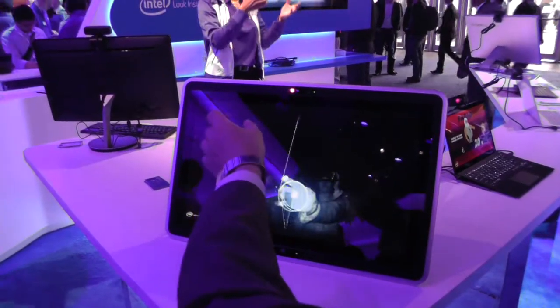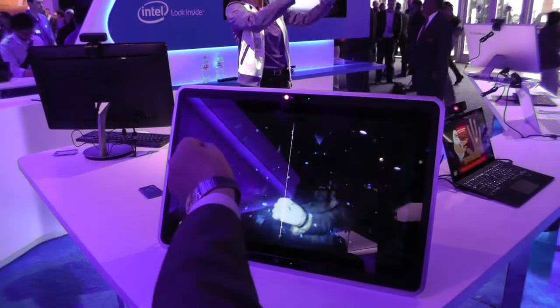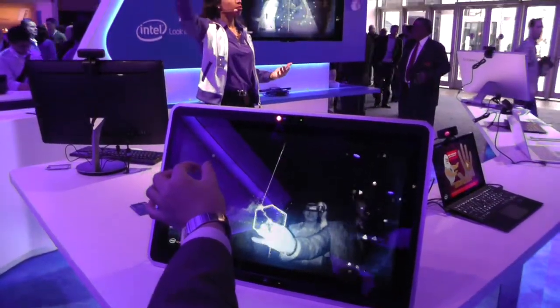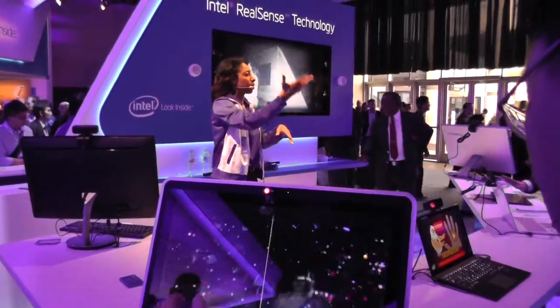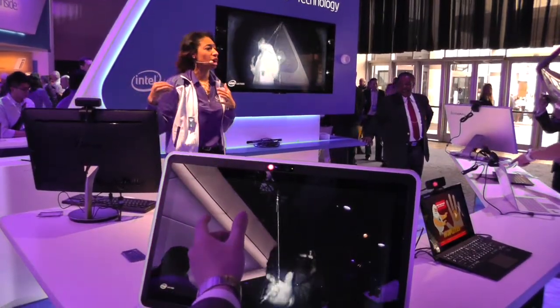What's up guys? It's William from Altec Trail here. Today I'm just going to bring you some footage from the Intel booth at CES 2014. It's pretty cool stuff. I'm not sure when it's going to be available to the public though, but it's one of those RealSense technologies — that's what it's called anyway.